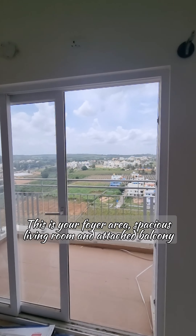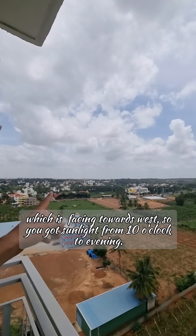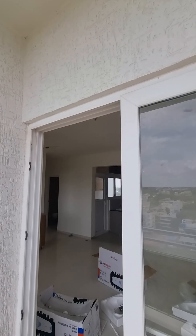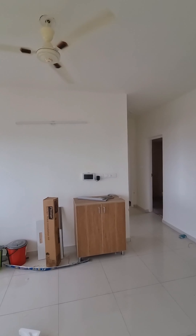This is your foyer area, spacious living room, and attached balcony which is facing towards west, so you get sunlight from 10 o'clock to evening.